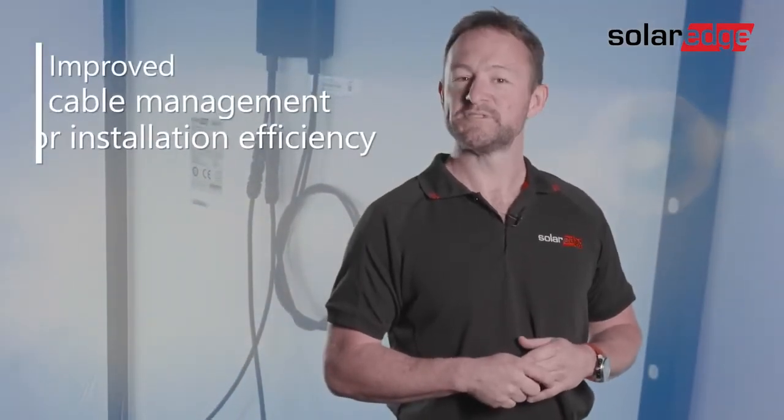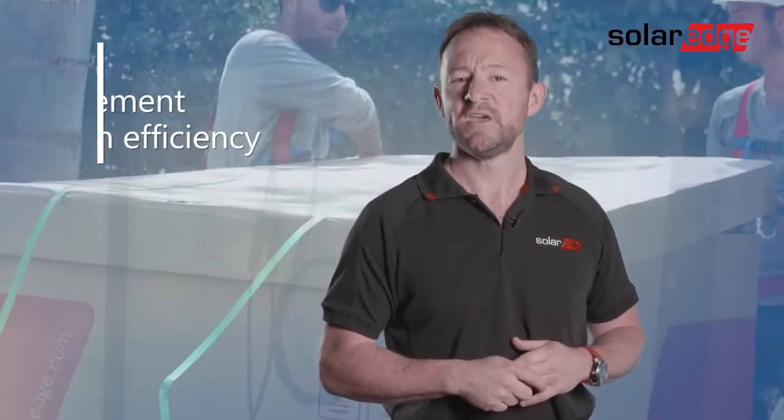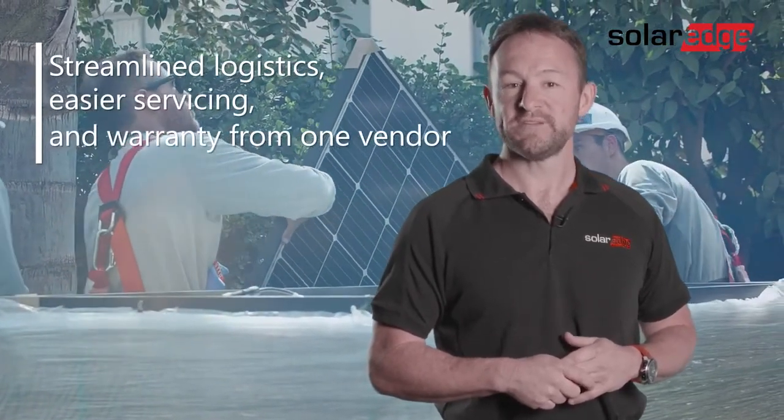Installers are constantly chasing installation efficiency and we've responded by incorporating improvements to cable management. Enjoy streamlined logistics with fewer parts to order, easier servicing and a single product warranty from one vendor.